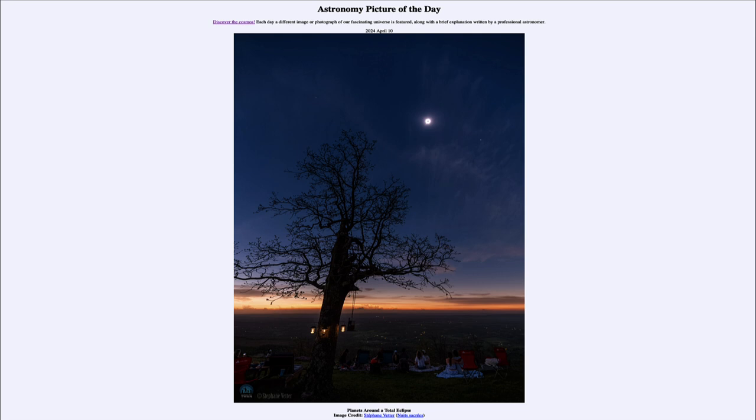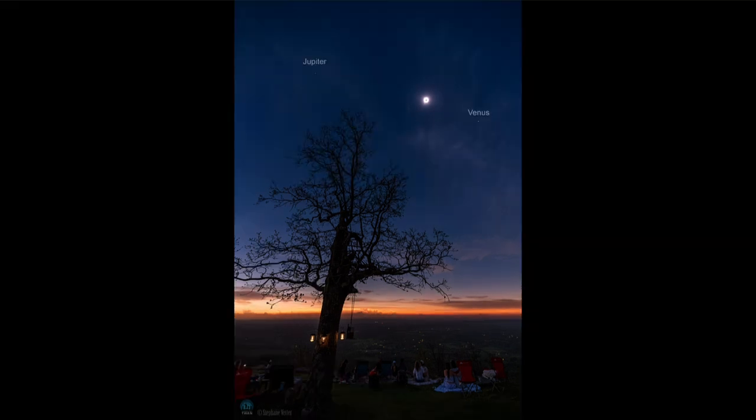So what do we see here? We see an image of the total solar eclipse that occurred just a couple of days ago on April 8th of this year. You can see the sun up there in the sky, and if you notice there's a dark spot in the middle, which is the moon blocking it out.